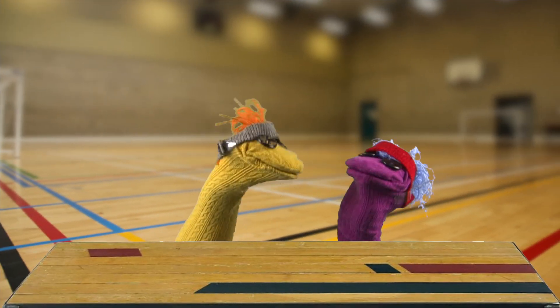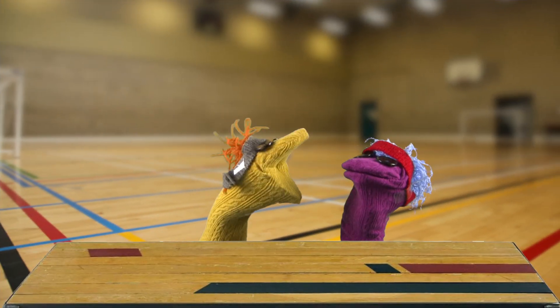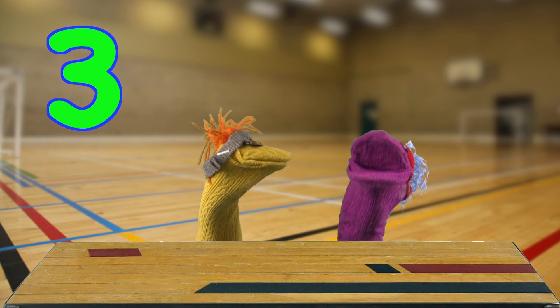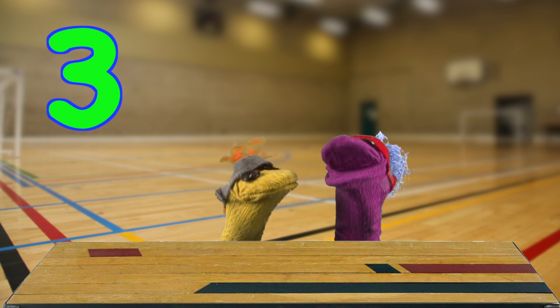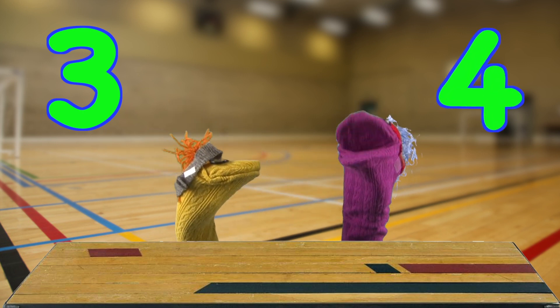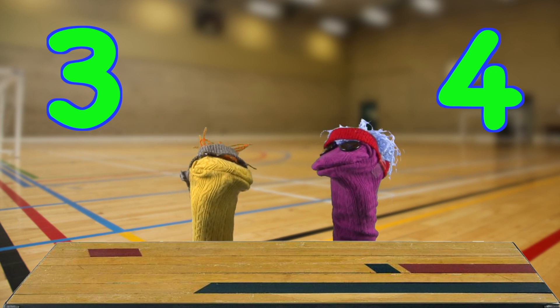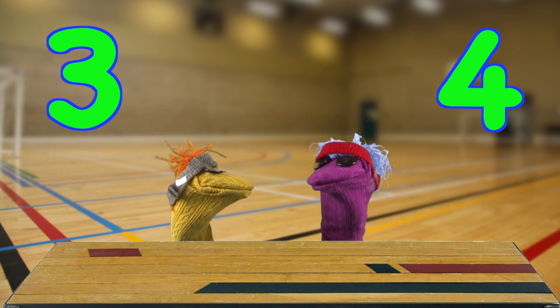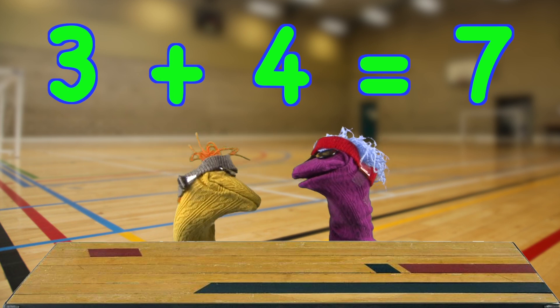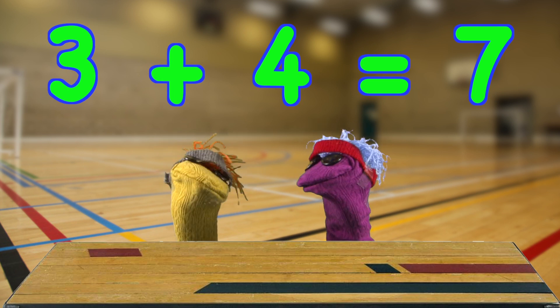Watch me, watch me, watch me. I can do three jumps. One, two, three. Hooray! I could do four jumps. One, two, three, four. Hooray! Three jumps. Four jumps. Three add four equals seven. We did seven jumps. Hooray!